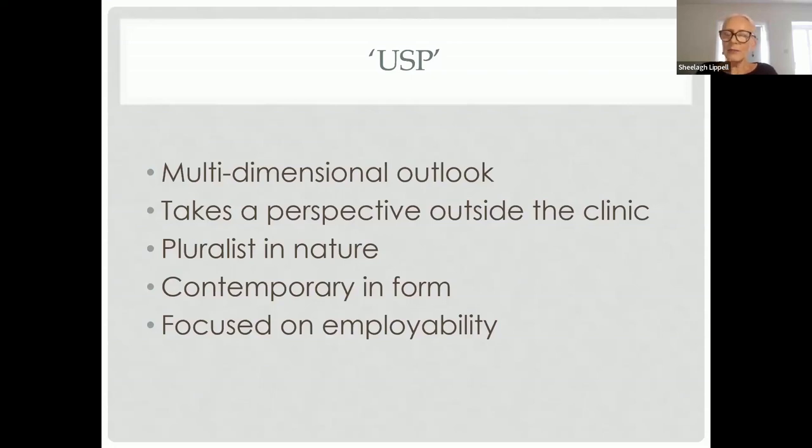We're also highly qualified in the different schools of analytic thought, so we can contribute to a curriculum that's essentially pluralist in nature, but which is grounded in traditional values and embraces the contemporary nature of psychoanalytic and Jungian analytic thinking and practice. This particular training is focused on employability and set up for the workplace through a hybrid of both placement and training patient work — a mixture of private practice and work in a placement setting.